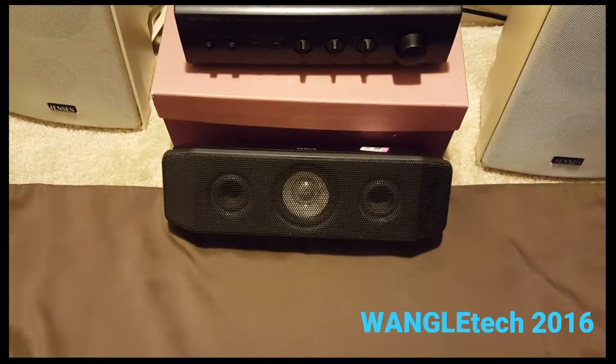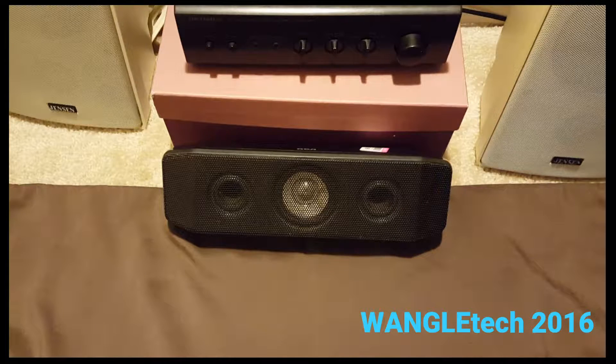Today at Goodwill, I managed to end up with this RCA RT2770 Center Home Theater Speaker. It came out to about $3, not including tax.